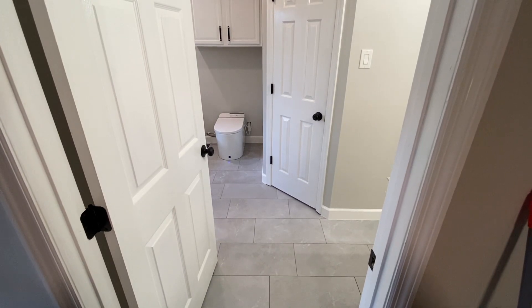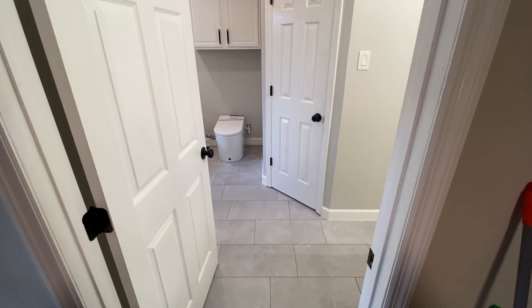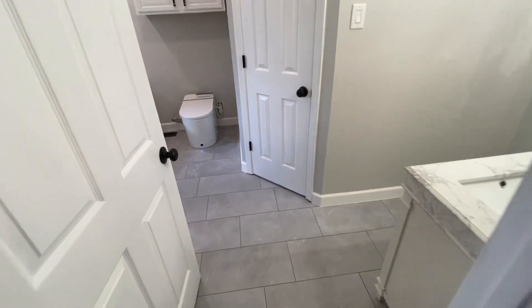Hey, Big Red here, and we finally finished up our master bathroom renovation project. I want to take you through a little tour of it real quick, and enter the new door that we put in.